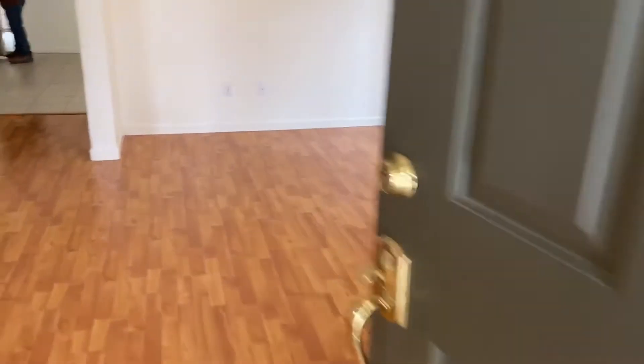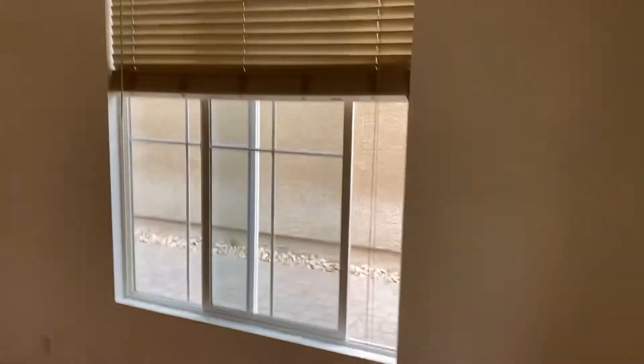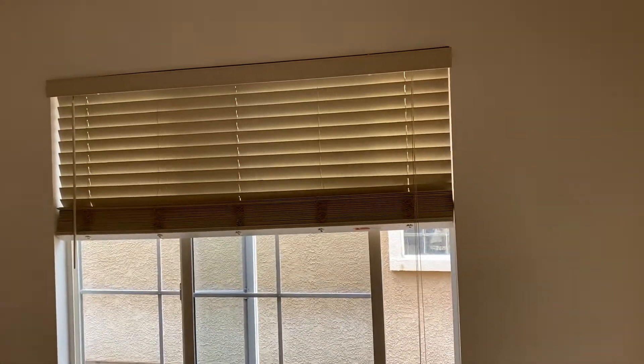Going into the house, the blinds are old but they are still workable. We're going to keep all these blinds to the best that we can. We'll test everything out and make sure it's functional, but the windows are sticking, so we may have to do some small repairs to the windows.